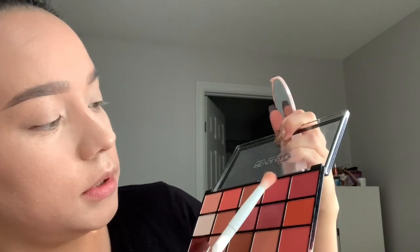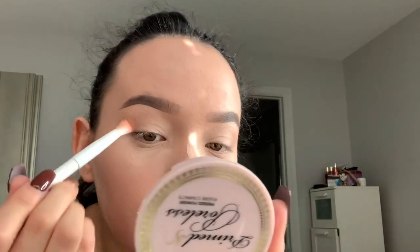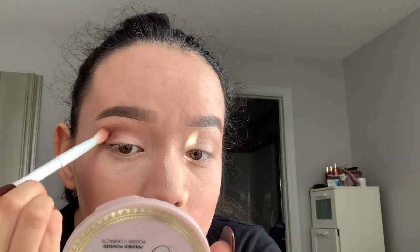And then I'm gonna be using probably this shade and this shade — I wanna kind of do like a brown cut crease type thing. Oh my god, that blends really good for a cheap palette! I'm just using the dark brown color.